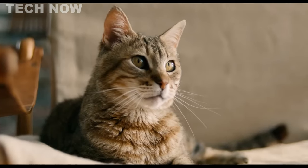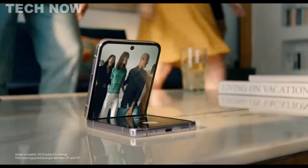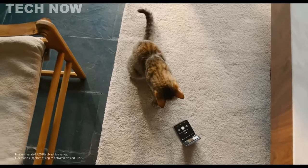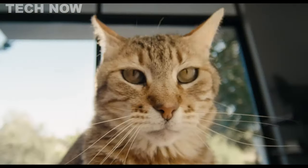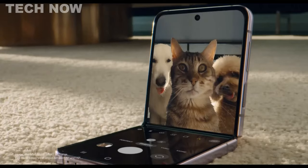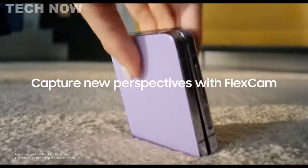The 3,700 mAh battery ensures solid battery life, and the IPX8 water resistance adds protection against water. Overall, the Samsung Galaxy Z Flip 4 is a sleek foldable phone packed with cool features, making it a solid performer and a perfect blend of style, functionality, and innovation.